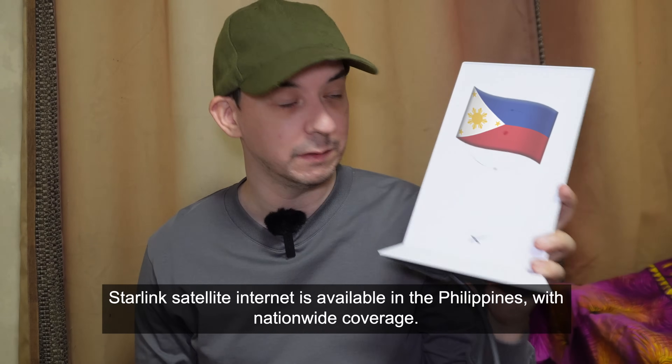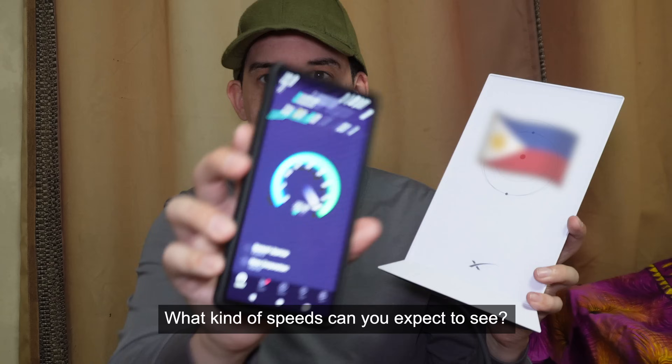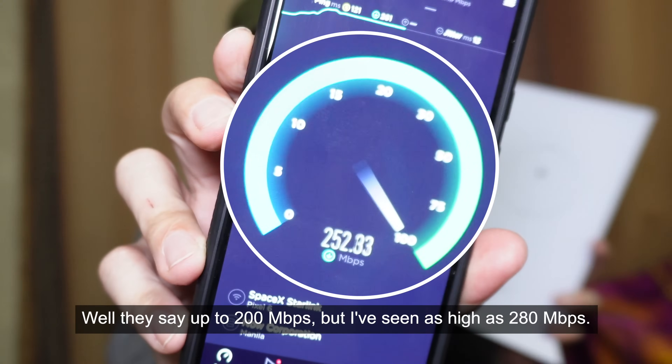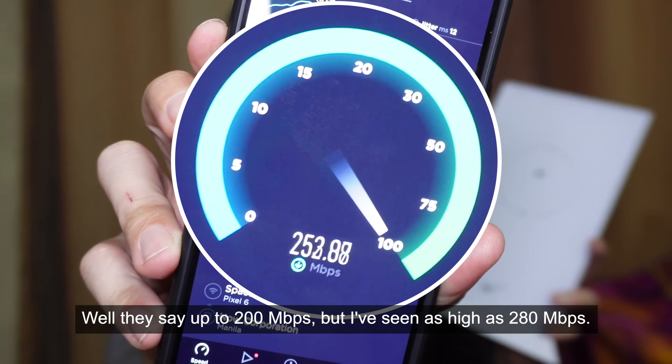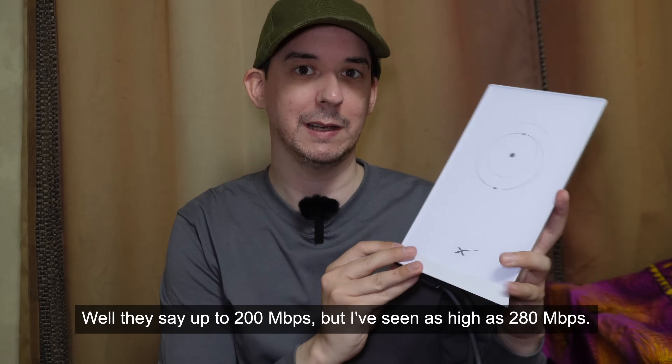Starlink satellite internet is available in the Philippines with nationwide coverage. What kind of speeds can you expect to see? They say up to 200 megabit per second, but I've seen as high as 280 megabit per second.